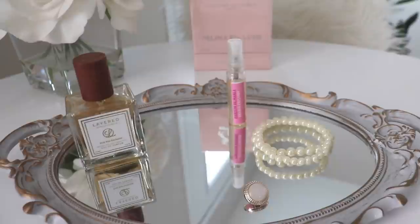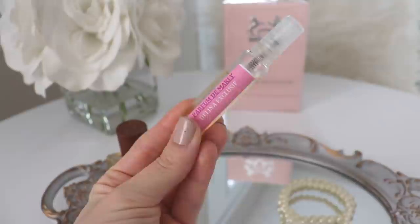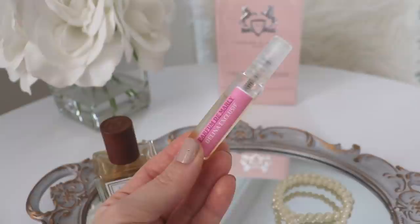I actually had a friend of mine who lives in Montreal, Canada sell me her decant that she had purchased because she was not in love with Delina Exclusive. She had this decant, sprayed it once, didn't care for it, and I offered to buy it from her. The second I smelt the real Delina Exclusive, I knew that I wanted a bottle of it. It totally took away any questions I had in my mind about whether I should just order it.